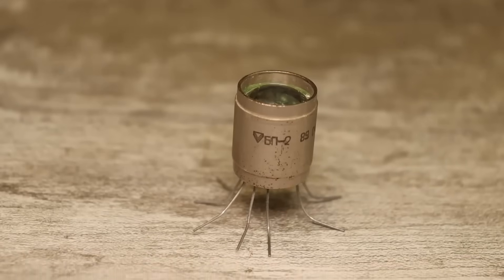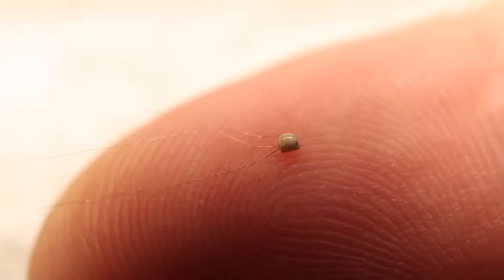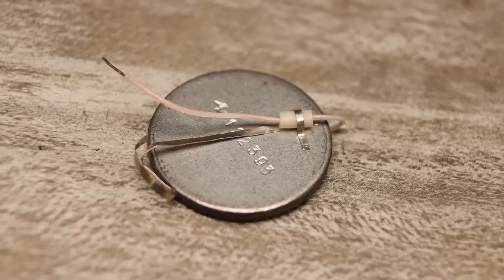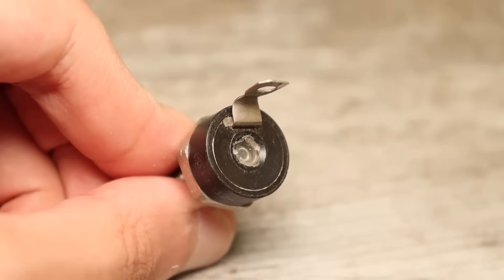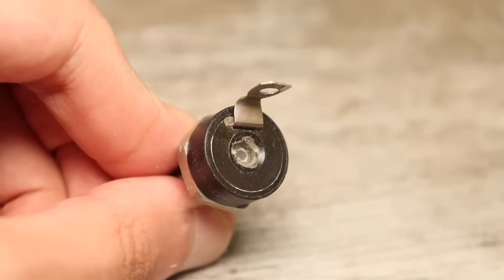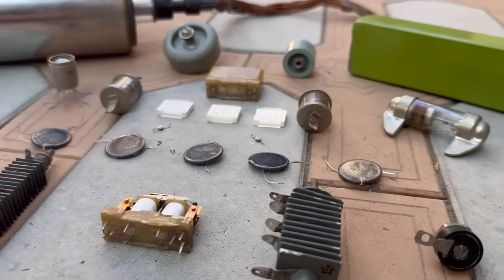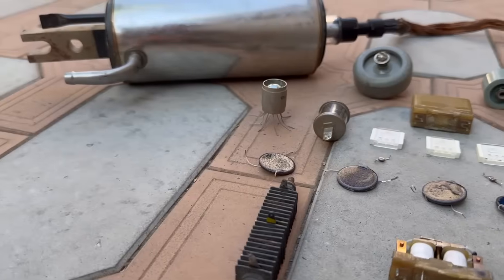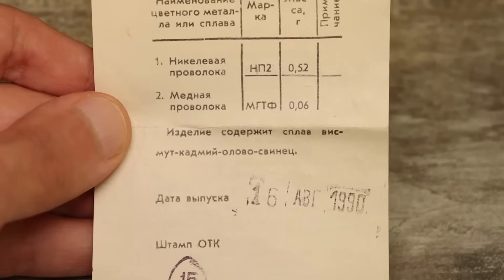Hi everyone! Today I decided to show you some interesting electronic components that many of you may have never even heard of. It's important to note that I won't be showing individual rare or unique radio parts. Instead, we'll look at entire families of components using specific examples. These include both specialized components and ones that used to be quite common but are now outdated. Let's dive straight into a little journey into the past. I hope you'll find it interesting.